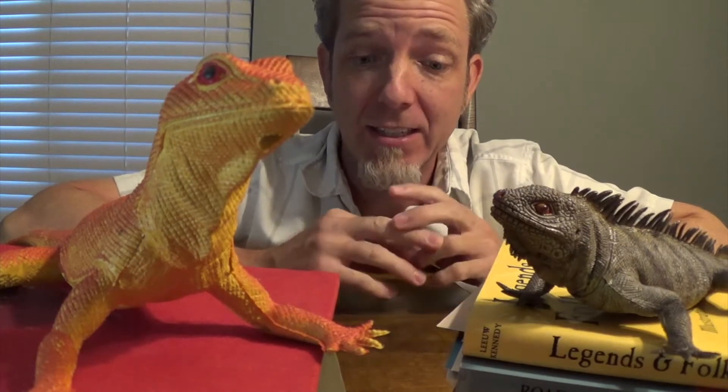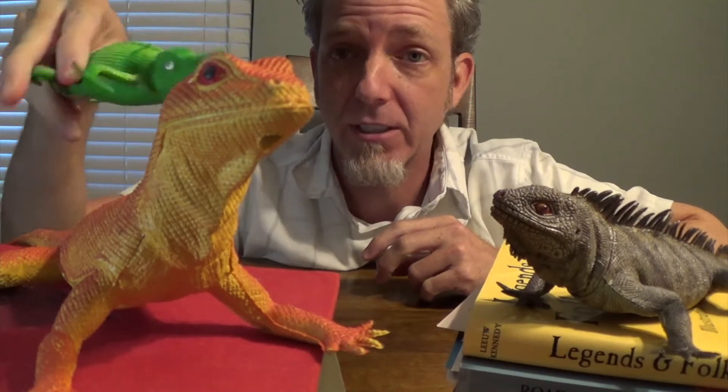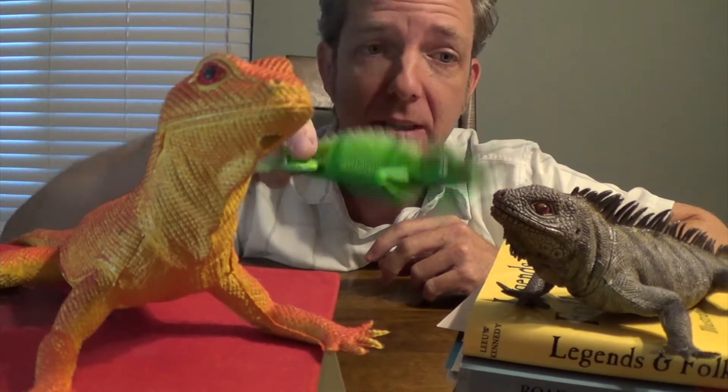Good morning guys. In the science news category, I'm going to talk to you today about anole lizards. These are lizards — we've got lots of different lizards here. Do you like lizards? I've got a chameleon.